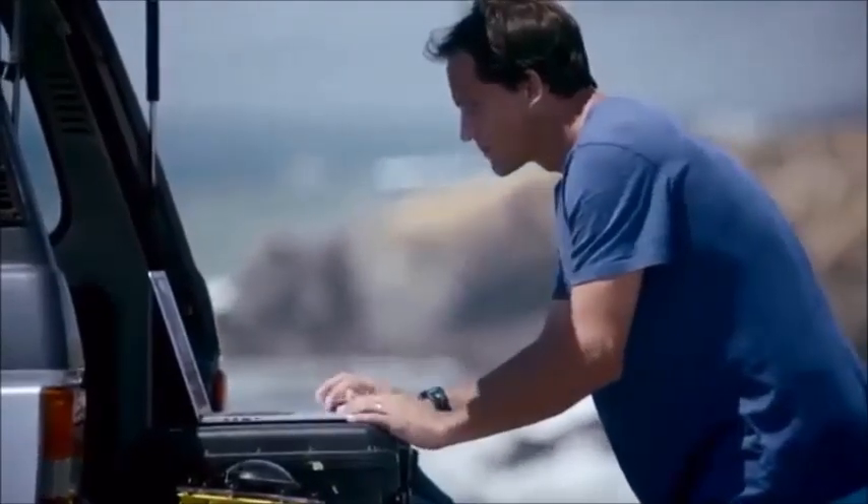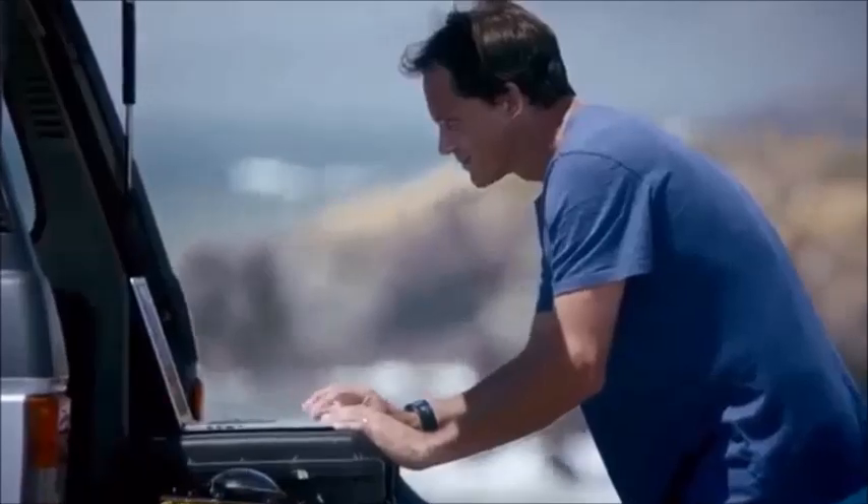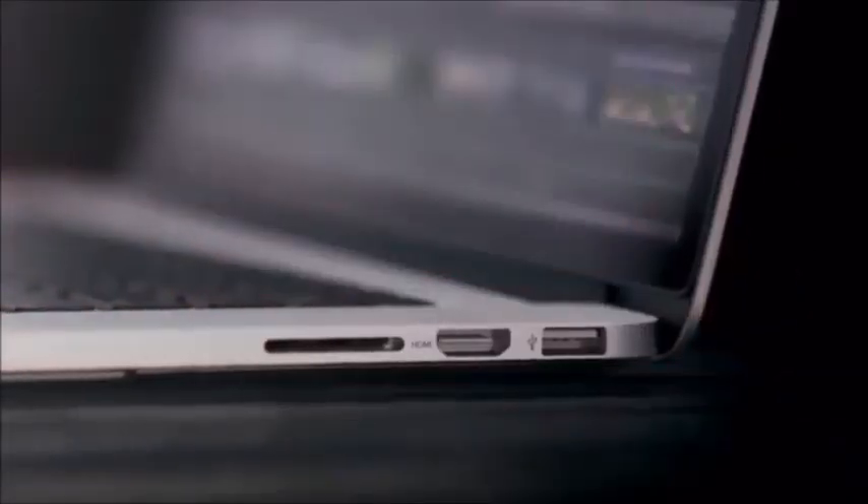you end up with a machine that's incredibly responsive. Loading and working with your content is amazingly fast because we packed this machine with the latest I/O. It has two Thunderbolt ports, two USB 3 ports, and one HDMI port.